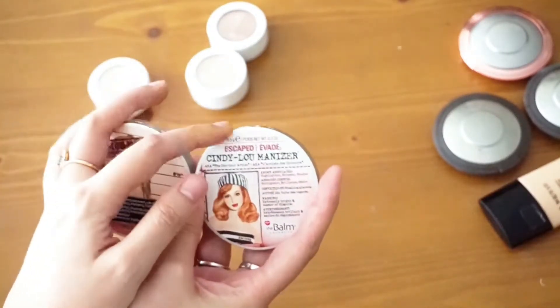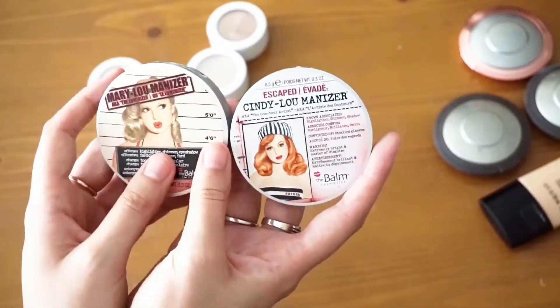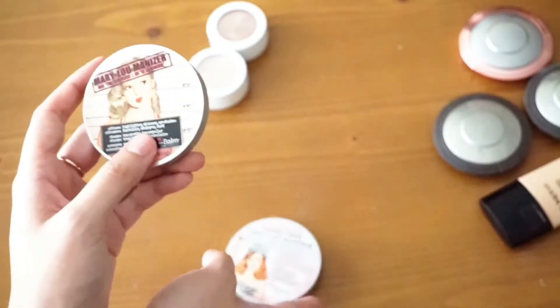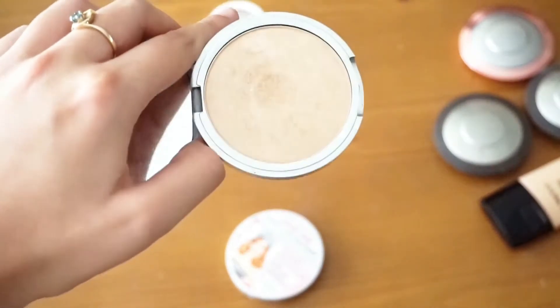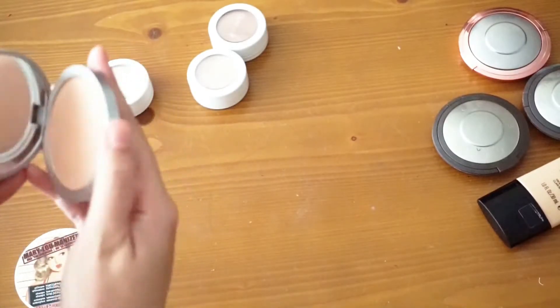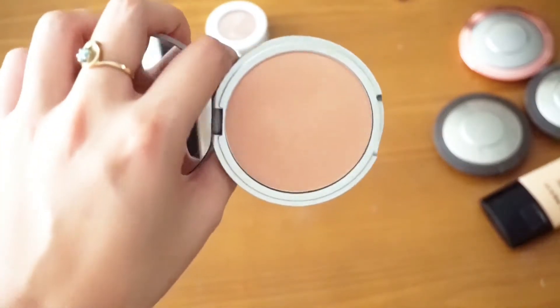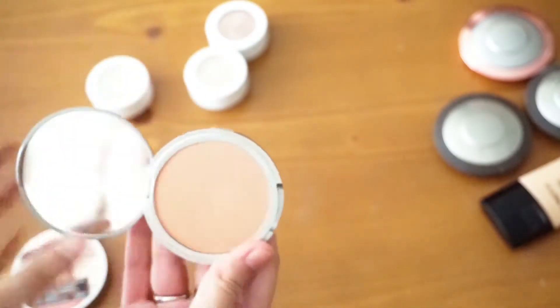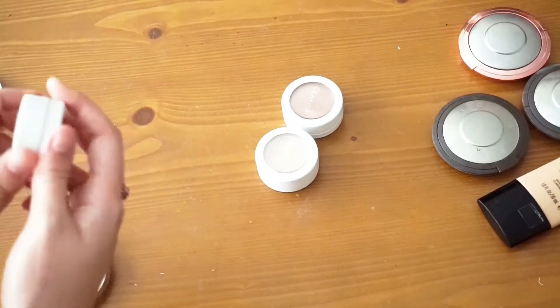I have the same issue with these as with my Revlon ones — one I use all the time and the other not as much. The first is Mary Luminizer and you can see how loved it is. Then I have Cindy Luminizer, which is not as loved. I just don't think it looks good on my skin tone — it's very, very pink — so I'm going to go ahead and declutter Cindy.